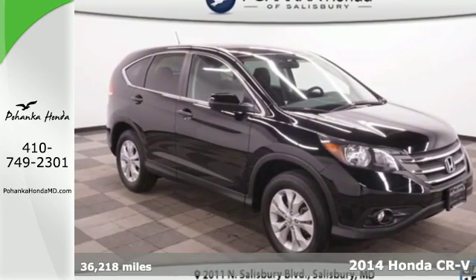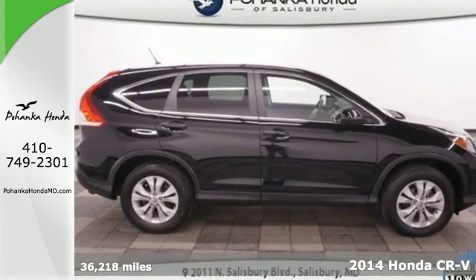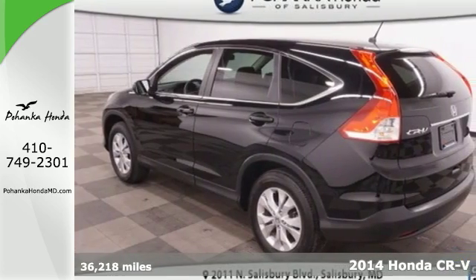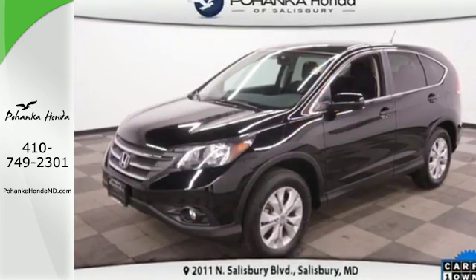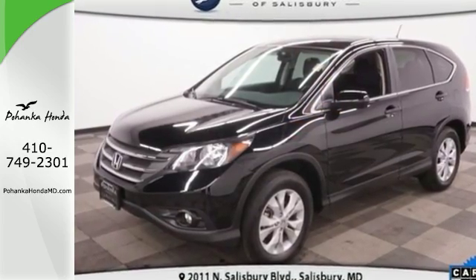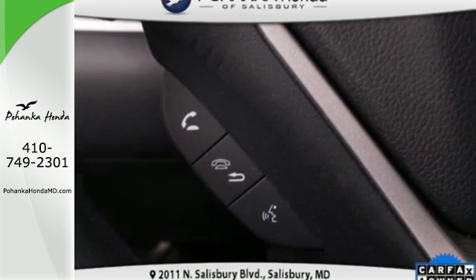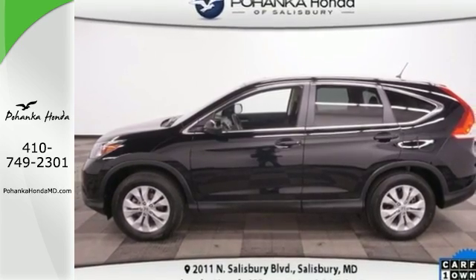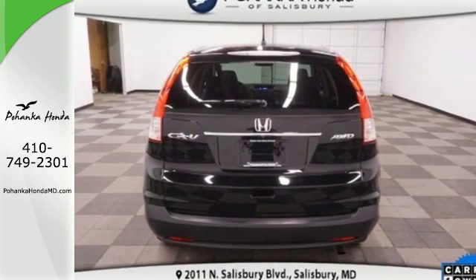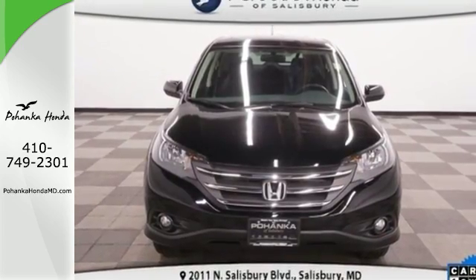It's a 2014 Honda CR-V. Have more fun and spend less with this versatile CR-V. Eco Assist is a welcome technology, and the Trip Computer will keep you up to date with your overall efficiency. This CUV also has a remote entry system, Bluetooth hands-free link, a rear-view camera, multiple airbags, and stability and traction control. It'll provide the performance and refinement you want. Take it for a test drive today.